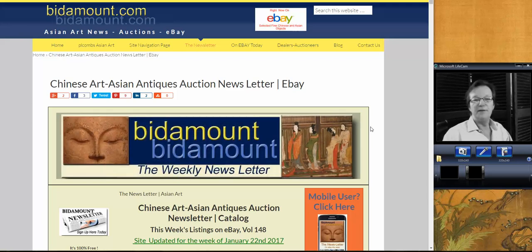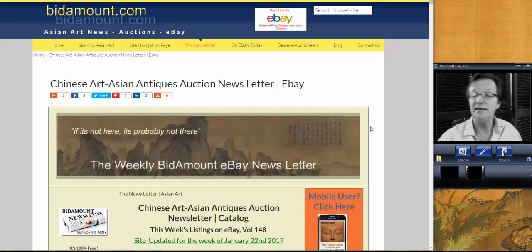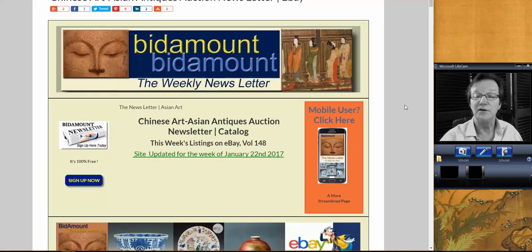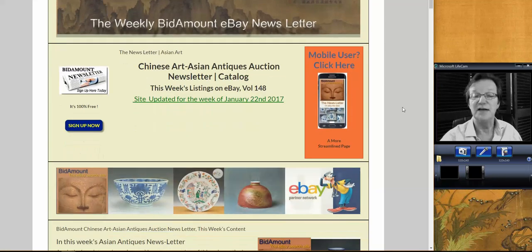Hello, this is Peter Combs from Bidamount.com. Today is Friday, January 27th, 2016, and I'm going to get to the Bidamount newsletter and see how things did last week on eBay and point out a couple of things that are going on right now, stuff you might be able to use. So let's get started.